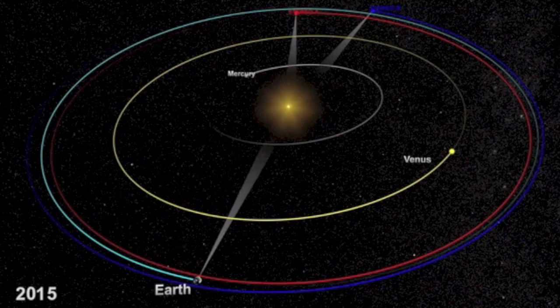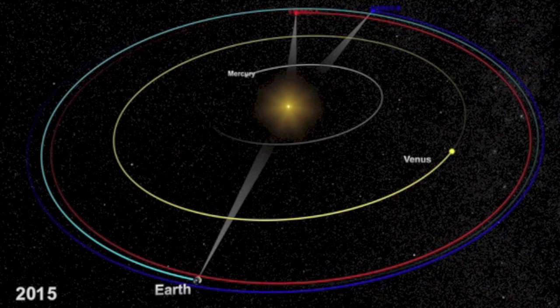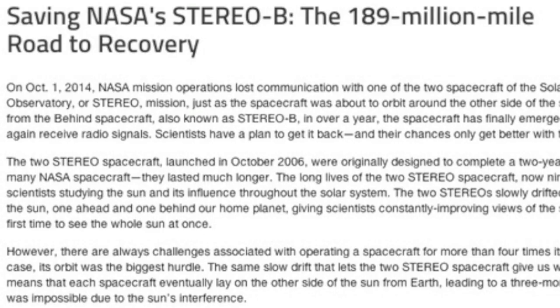Top story folks: Stereo B is out from behind the sun, and to my shock and amazement, they think they can fix it. You may recall a solar storm took it out just a few months ago.